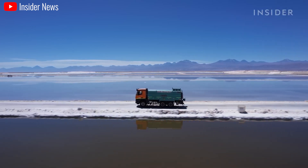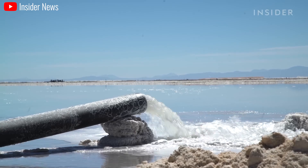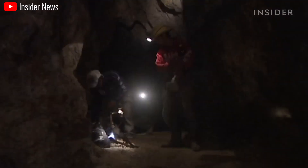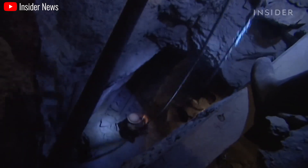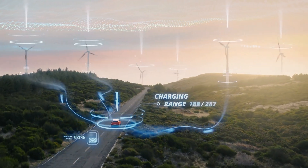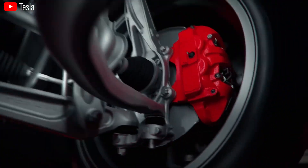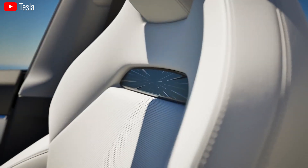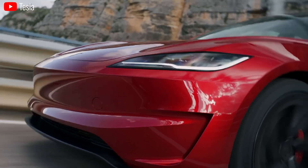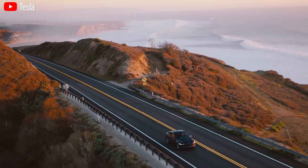Furthermore, lithium mining raises environmental concerns — the process can be water-intensive and disrupt ecosystems, while also raising ethical questions about labor practices in some mining regions. Additionally, lithium-ion batteries have limitations on range. While constantly improving, a typical electric vehicle boasts a range of around 250 to 300 miles on a single charge, significantly lower than a gasoline-powered car's range, causing what's known as range anxiety for potential electric vehicle owners.